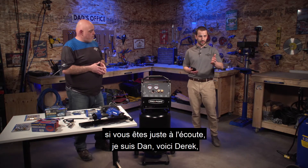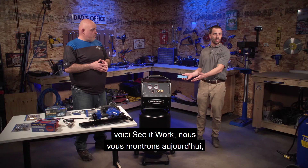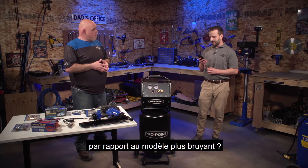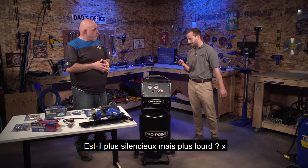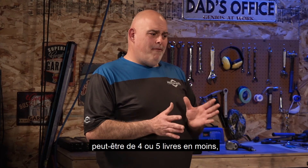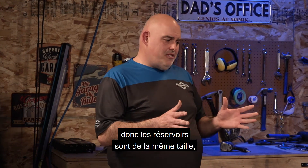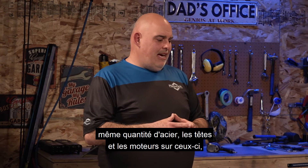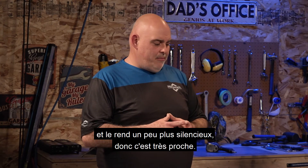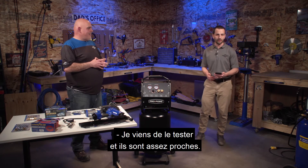We've got another question coming in. If you're just tuning in, I'm Dan, this is Derek, you're on Princess Auto's Facebook Live — this is See It Work, and we're showing you our brand new silent air compressor. Adam in Winnipeg asks: how does the weight of the silent one compare to the louder model — is it quieter but heavier? No, it's not much heavier. I'd estimate they're probably about four or five pounds off. The bulk of the weight is in the tank, and the tanks are the same size and same amount of steel. There's an extra head on the silent that balances out the pulse and makes it quieter. They're very close — I just tested it, Adam, it's official.